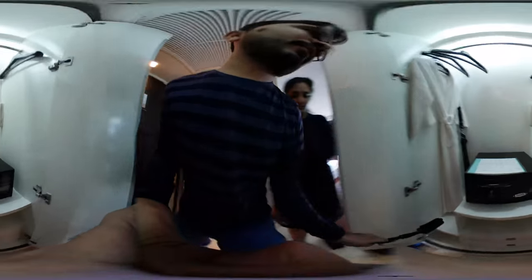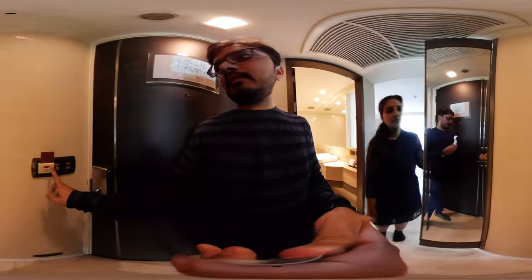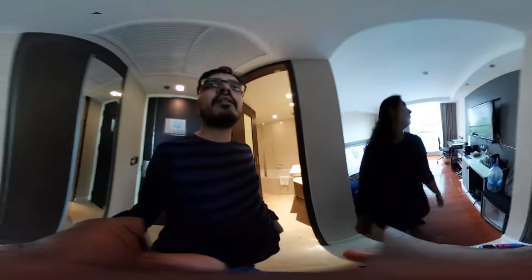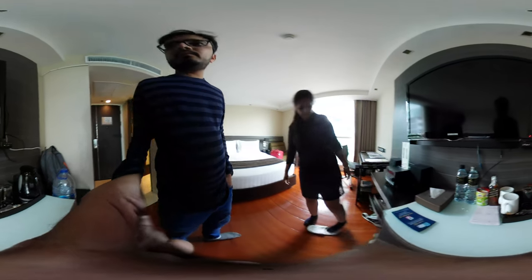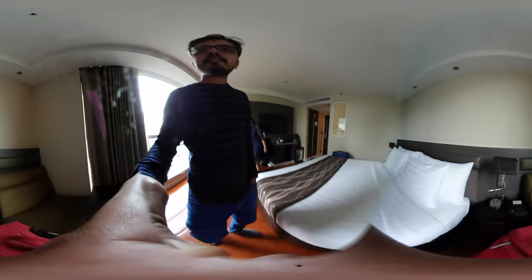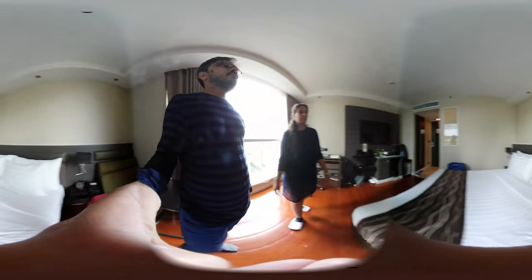This is for your shoes. It's a very nice hotel. We are happy to be here.